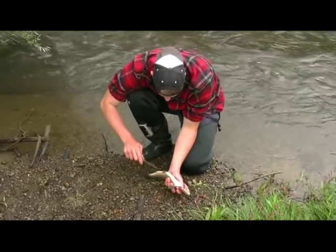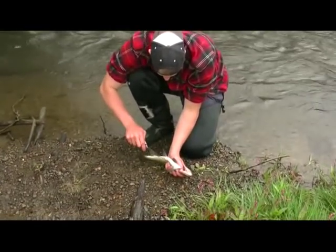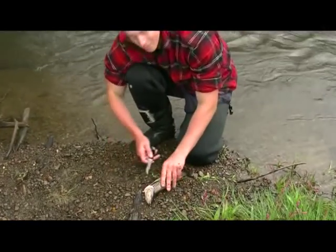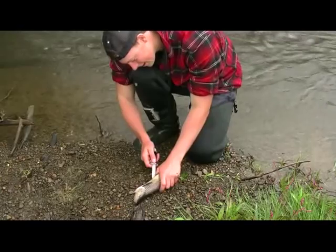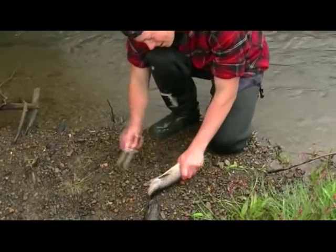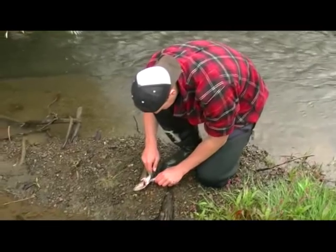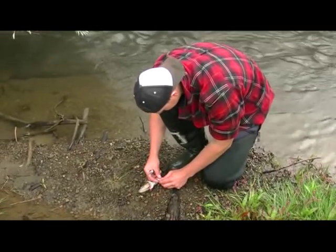We're going to eat this one, so while we're doing that, while we're cleaning it, we might as well open up and see what he's been feeding on, see if I might have to adjust my fly pattern. Otherwise, see what we've got. If I can cut it in the right spot, should all squeeze out in here.